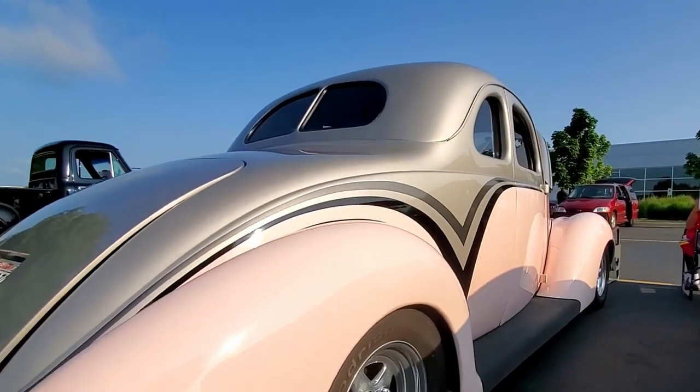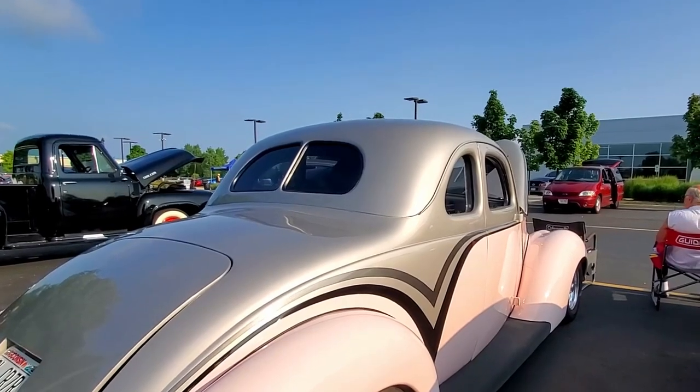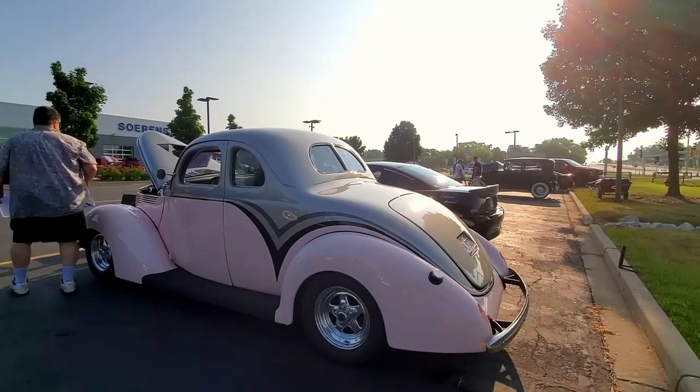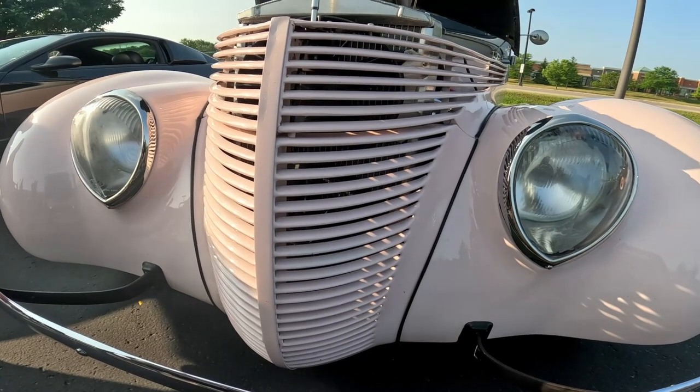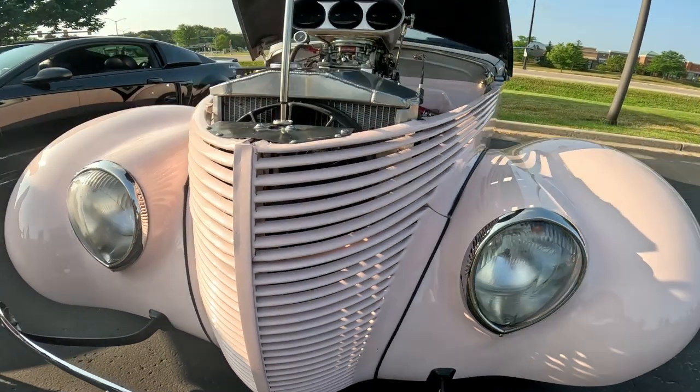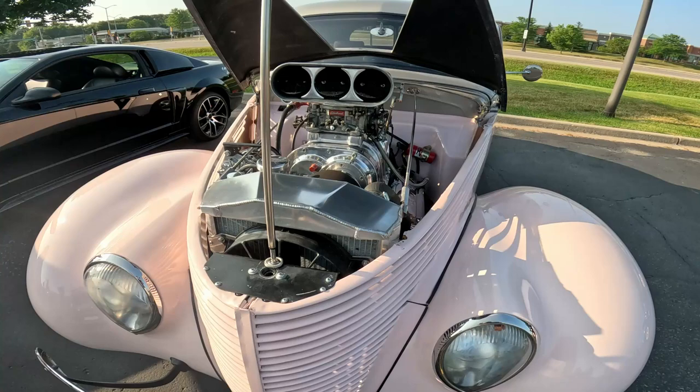This car is actually painted Mary Kay pink. This owner says he gets lots of compliments from the ladies, and so he keeps the car that color just because they like it. And it works.